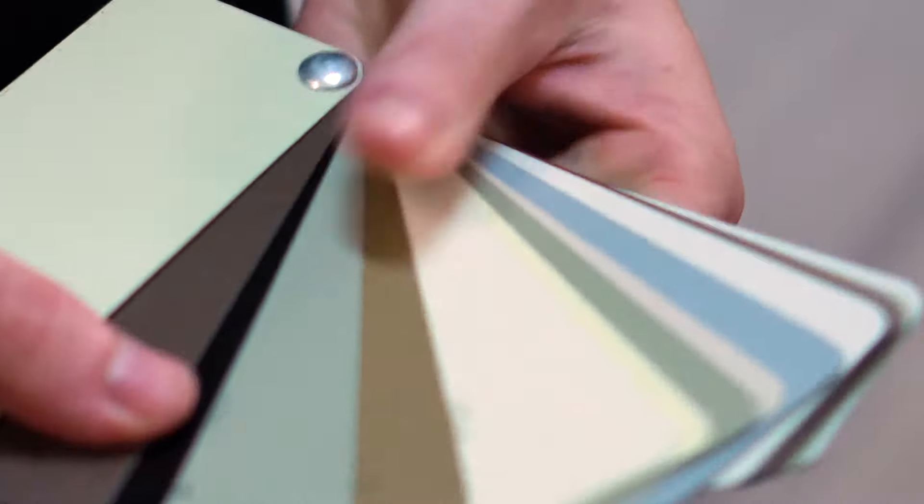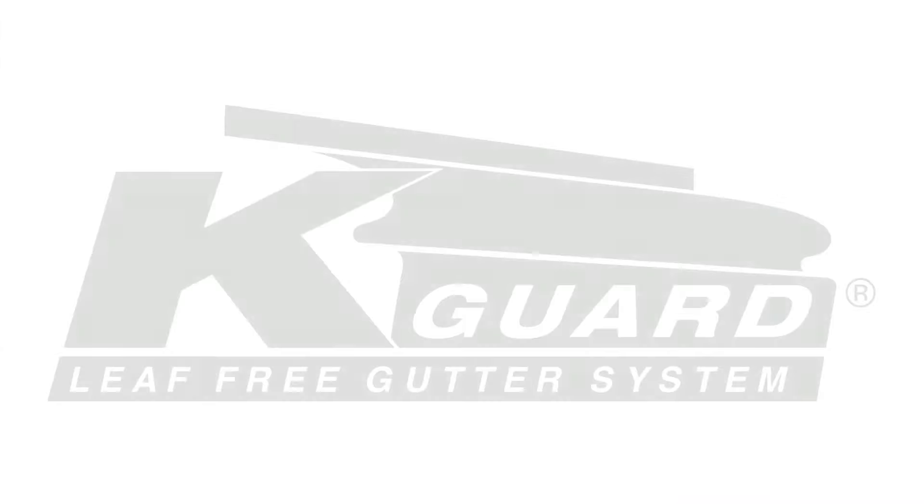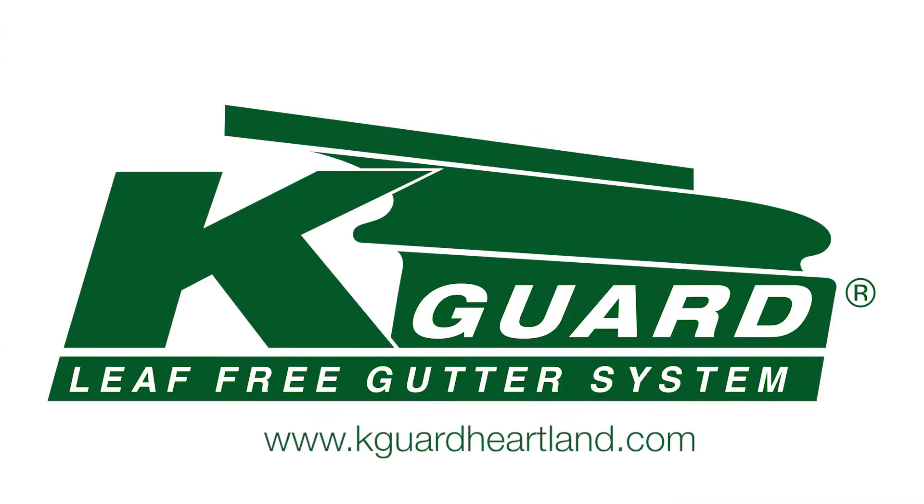Anything neutral we always keep in stock. We don't have hot pink or purple, but I'm sure I could get it if you need it. Thanks for tuning in with me today. Give us a call today for a free estimate.